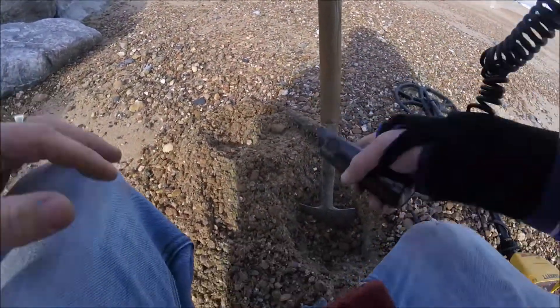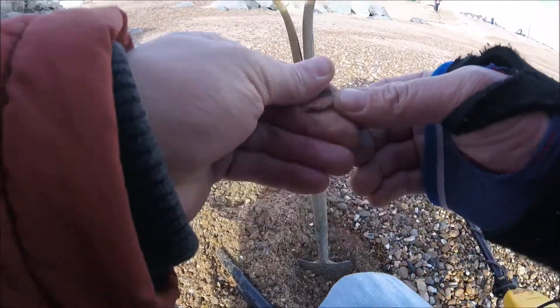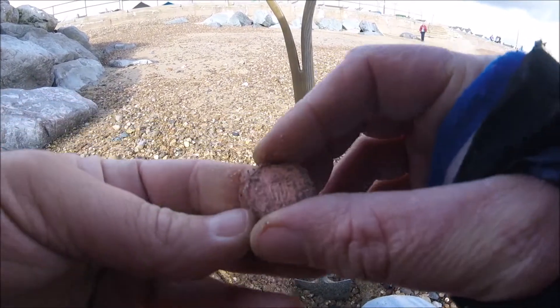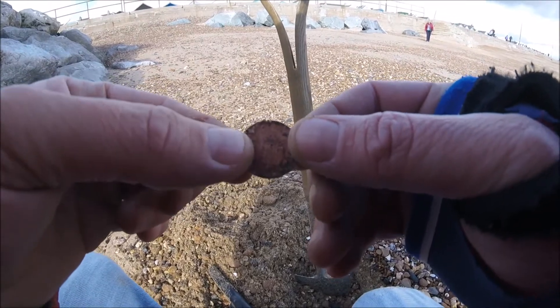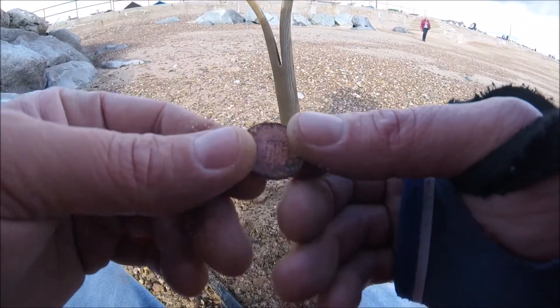We're straight in with a target here — it's definitely a coin. It's a penny. Hopefully we don't find many more of these, but still it's a coin, so a good start. Let's hope we can find some with a bit more value to them. A penny for the first target.